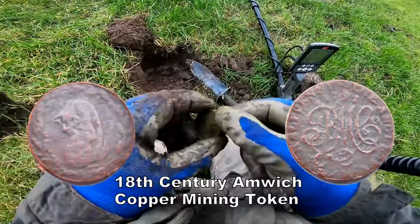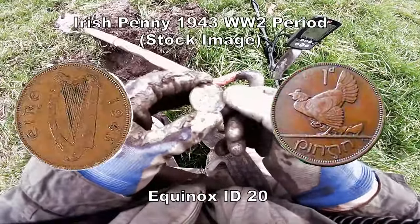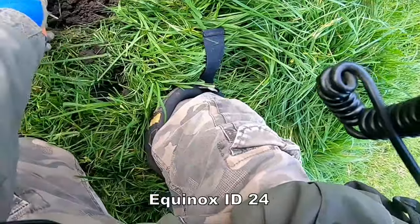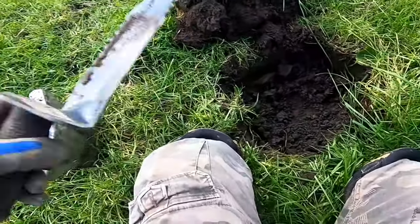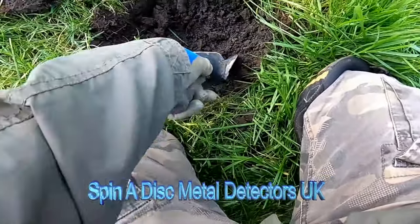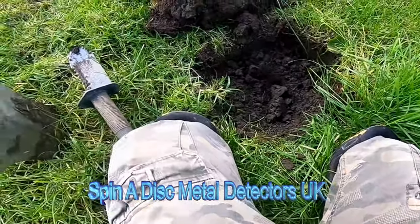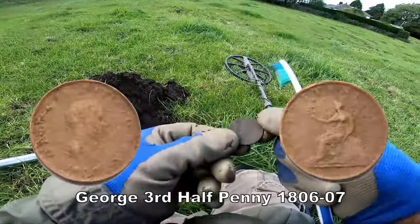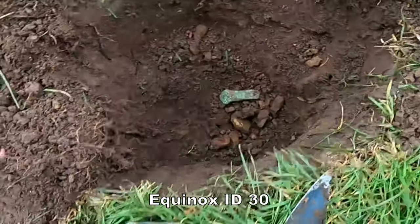Bigger than a halfpenny, but anyway. I think it's a Georgian third halfpenny — I think we've got an Irish one here, but we'll check it out. Yeah, that's a Georgian third halfpenny. Oh boy, oh boy, oh boy — look at that!